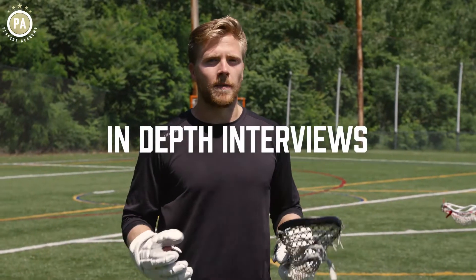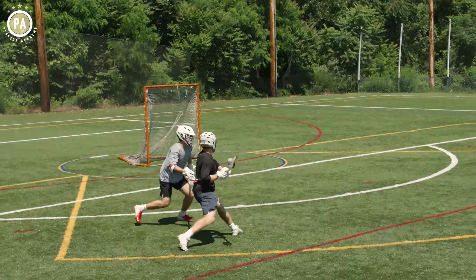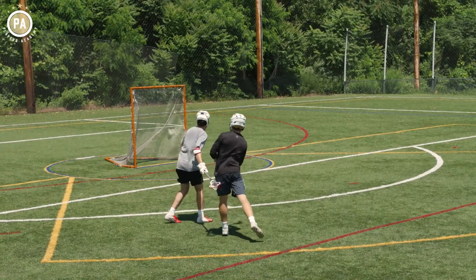You have to be a threat to score — you're not going to be able to feed. You're obviously not going to be able to shoot and get a good shot off if you're not a threat to score. So we have to put a lot of pressure on the defense.